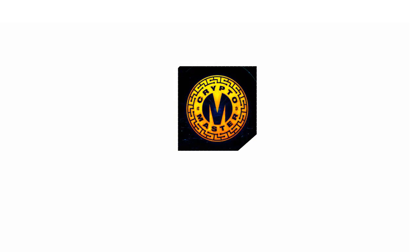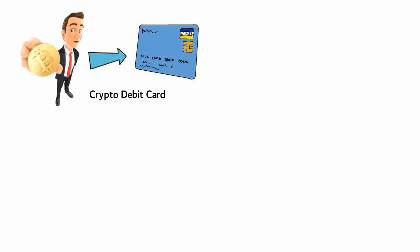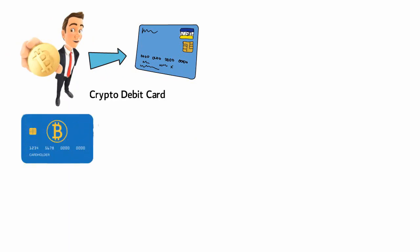Cryptocurrency holders are probably familiar with this dilemma: you have crypto you want to spend, but it takes a lot of effort to get it to your credit card. A crypto debit card solves this — it works like a normal debit card but is a much more convenient way of spending your crypto.